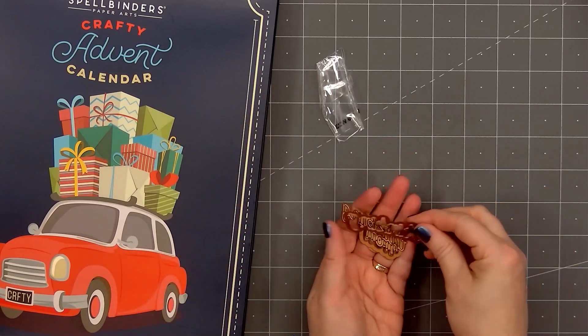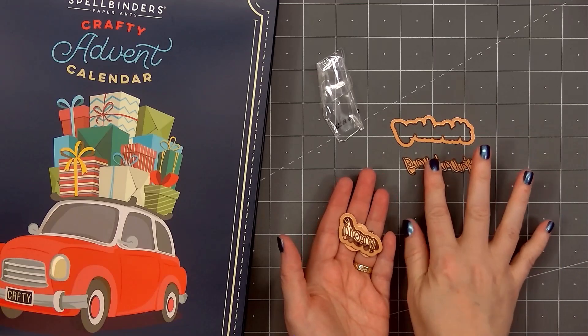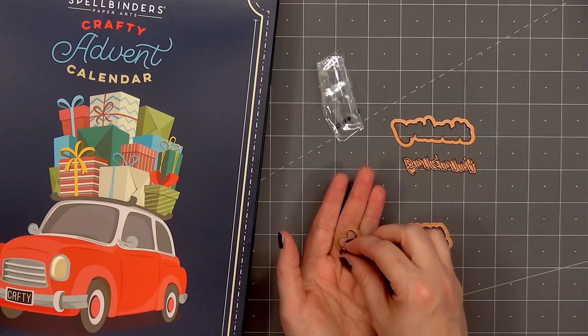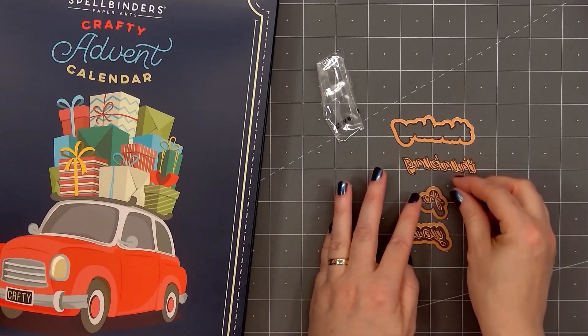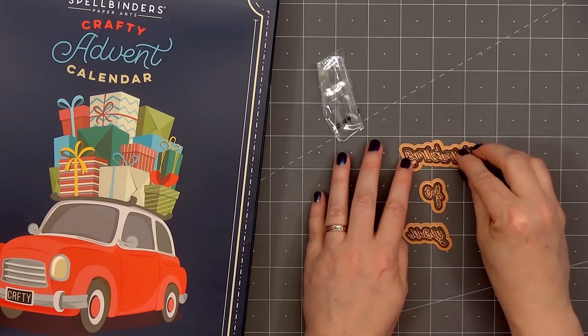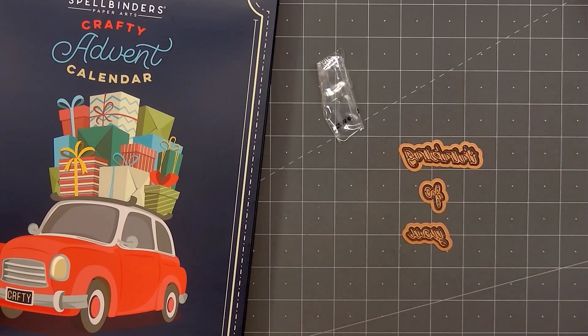I love that they're including so many general sentiments that you can use throughout the year. I know some people were hesitant about getting the Crafty Advent Calendar since they assumed all of the items would be Christmas or holiday themed, but none of the items are.